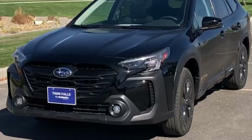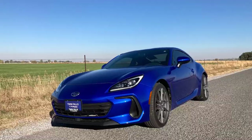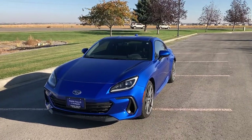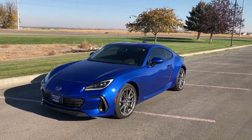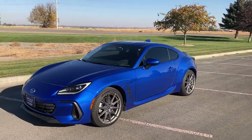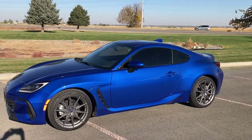Please consider liking and subscribing if you enjoy this video. What's up guys, I'm Automotive Anonymous and this is the 2022 redesigned Subaru BRZ. It's from Twin Falls Subaru in southern Idaho. If you guys are interested, check them out — they're good people to work with. I'll link this car below.